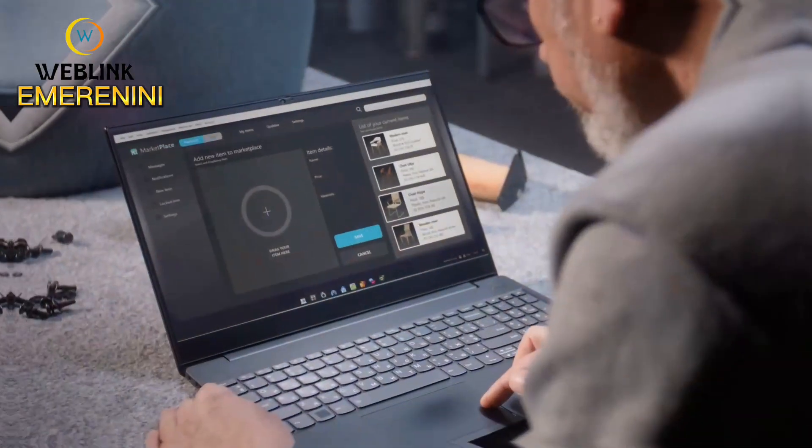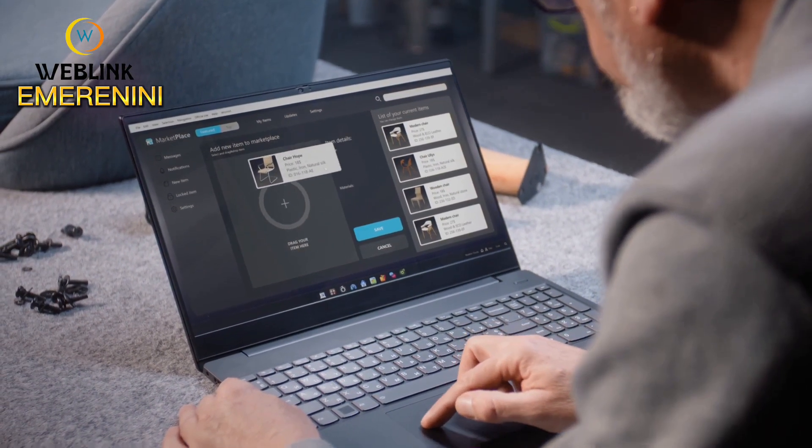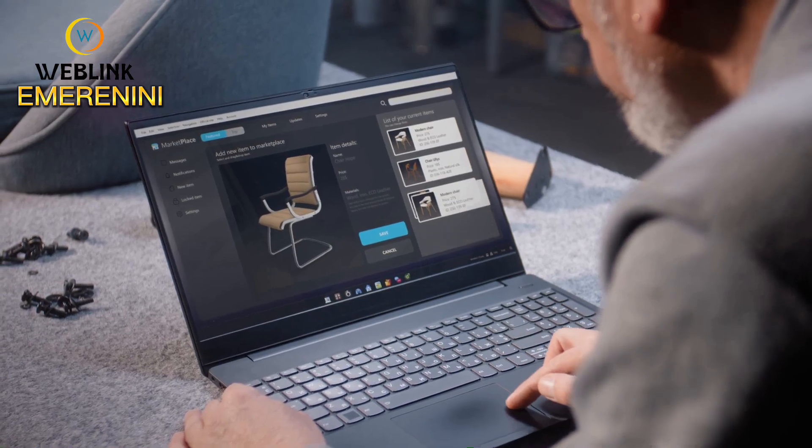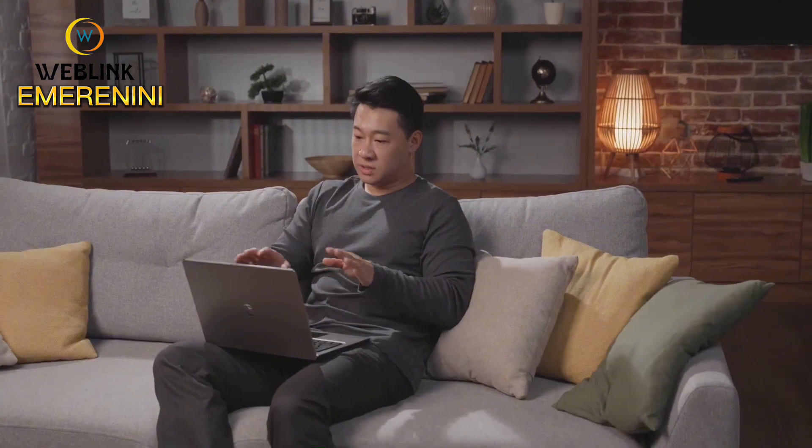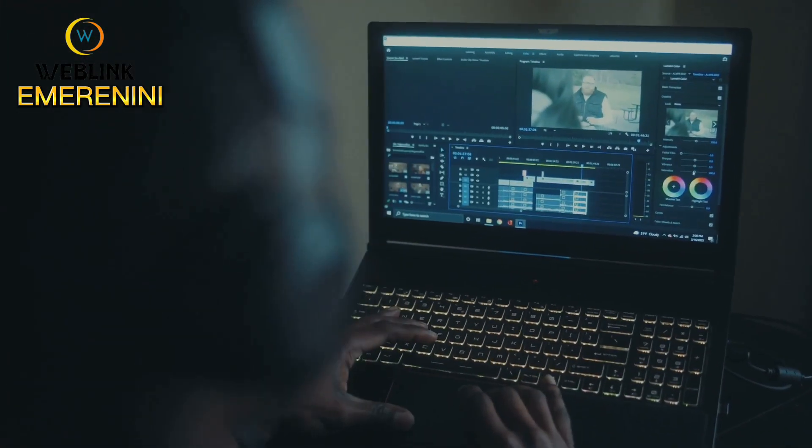Got a product to sell? Use platforms like Instagram or Facebook to showcase and sell your own creations. Then there's content creation — make videos for YouTube or TikTok and earn through ad revenue or creator funds. Your creativity can literally pay off.